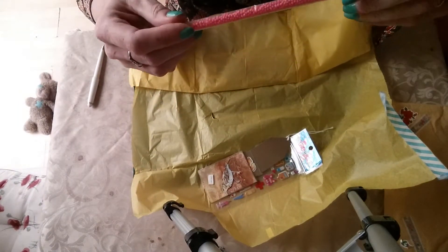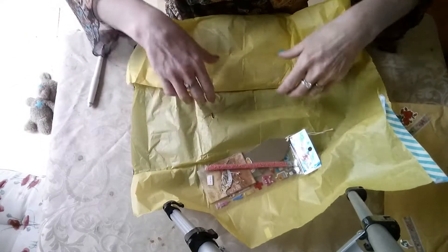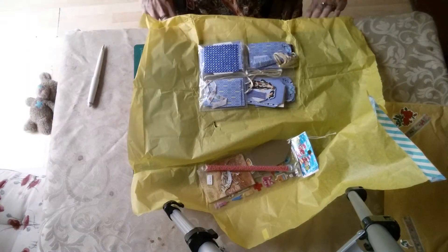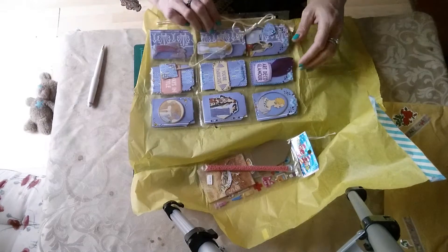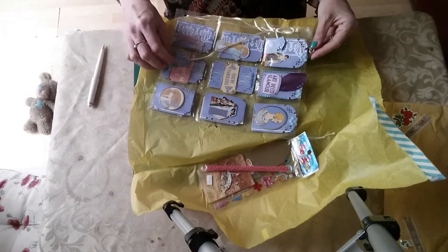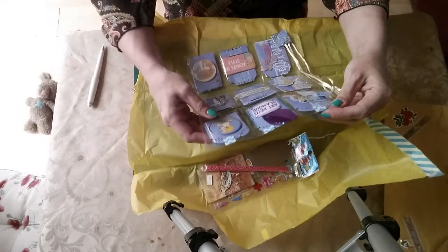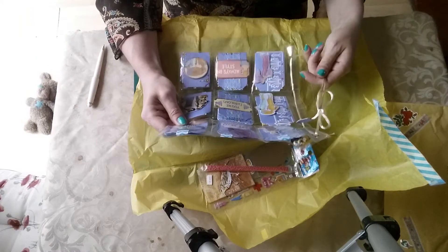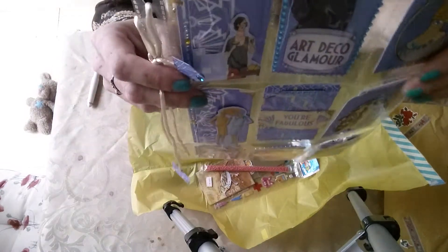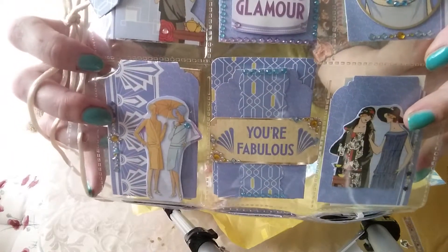It's like pass a parcel - there's a sweetie, a sugary sweetie! And here we come to the pocket letter. Oh, it's all very art nouveau - oh lovely! Art deco glamour: 'you're fabulous and always in style.' Take a look at that - isn't that lovely? Stunning pocket letter, Pip - I absolutely love it.